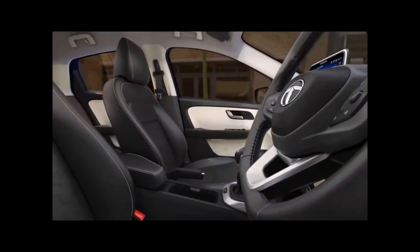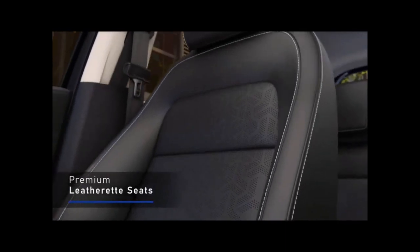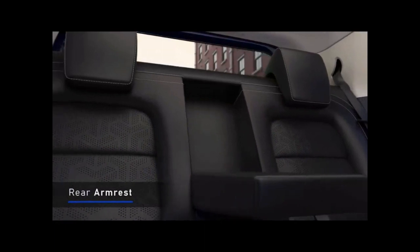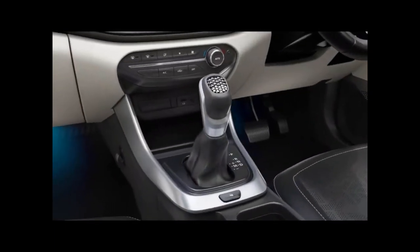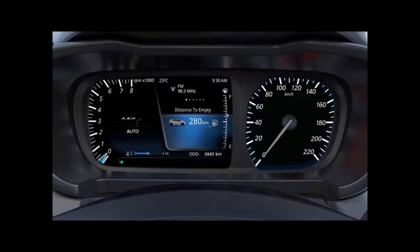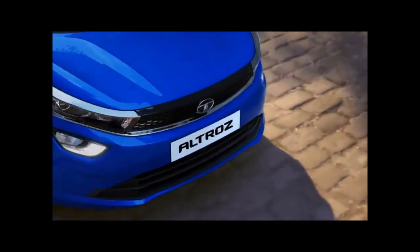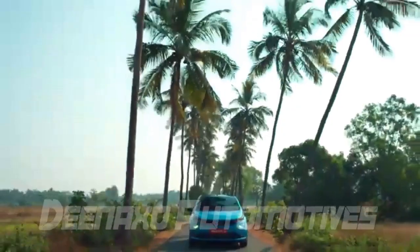The Altroz CNG gets a new dual-cylinder setup, which splits the CNG cylinders into two 30-liter tanks under the boot floor to free up the boot. It is powered by a 1.2-liter three-cylinder engine paired to a five-speed manual gearbox, putting out 86 horsepower and 113 Nm in petrol mode, and 77 horsepower and 97 Nm in CNG mode.